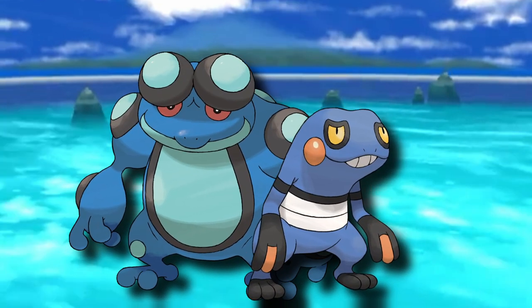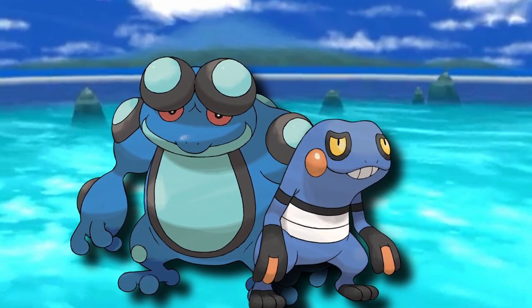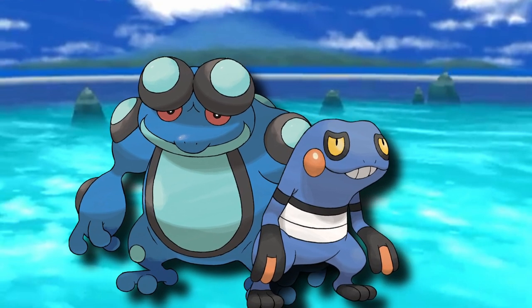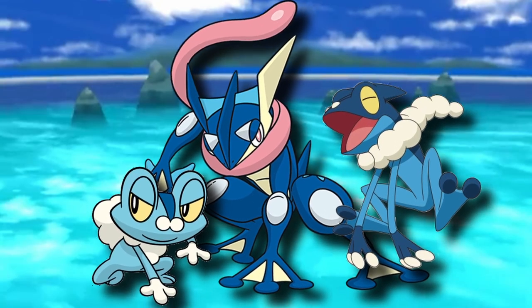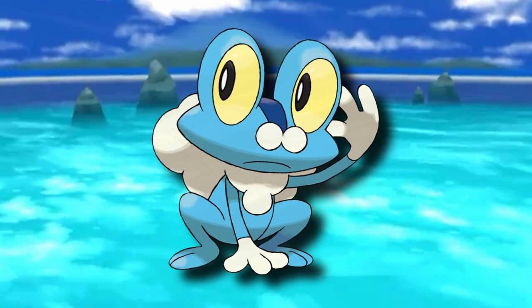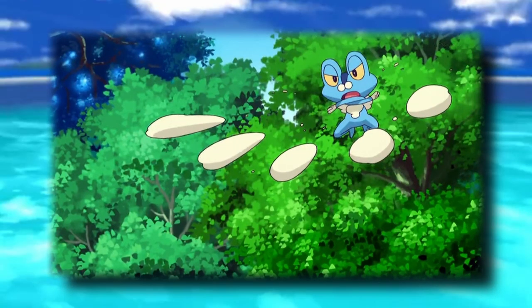We've talked about the Croagunk line and their dangerous toxins, as well as their distant cousins within the Seismitoad line and their powerful earth-shaking vibrations. But now we will break down the third amphibian Pokemon, and perhaps one of the most powerful — the Greninja line. Hopping right into this line's origins is the bubble frog Pokemon, Froakie. This line has the incredibly unique ability to produce a bubbly texture known as frubbles, to attack, trap, and disrupt enemies.